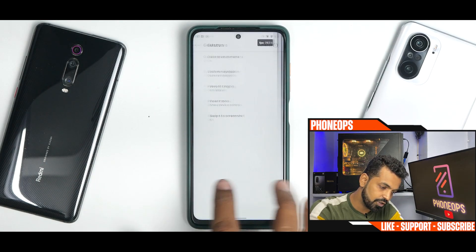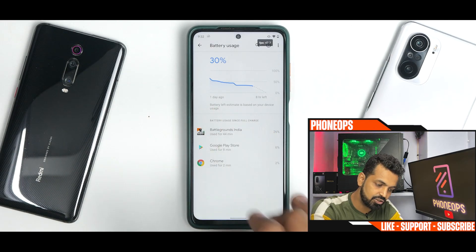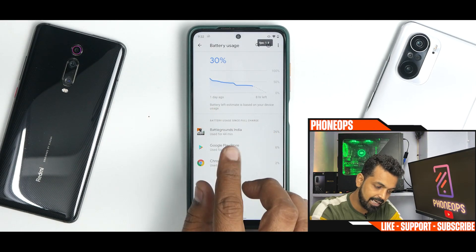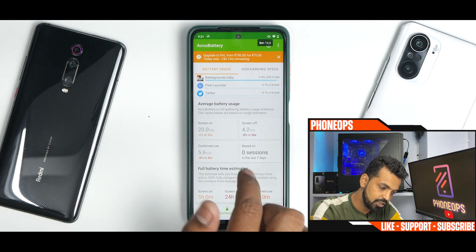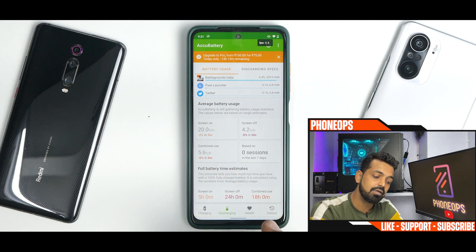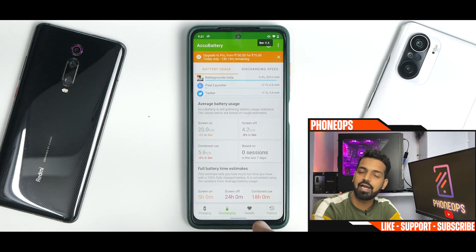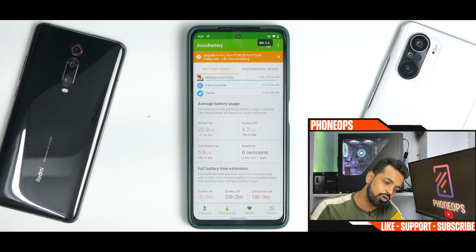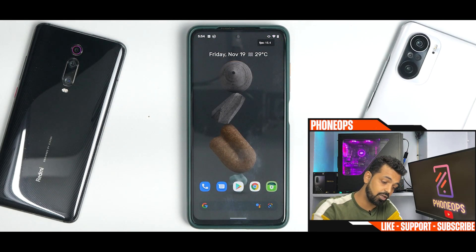First up is battery backup. The phone was charged a day back and the built-in battery stats aren't reflecting it correctly, but looking at AccuBattery the battery life is very decent — you will easily get six to seven hours of screen-on time, which is what I've been getting. Charging speed has been really great and battery backup has been really amazing on this ROM.